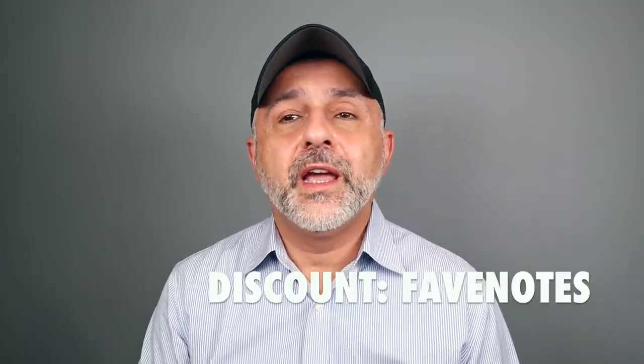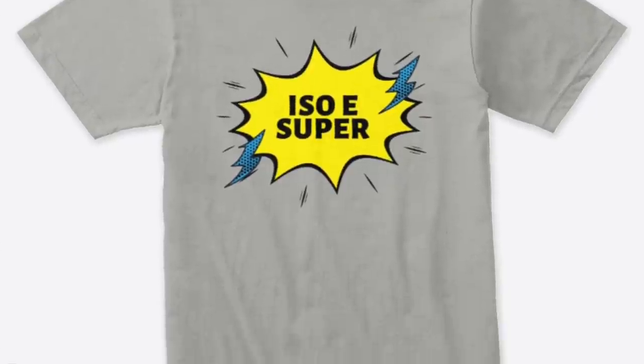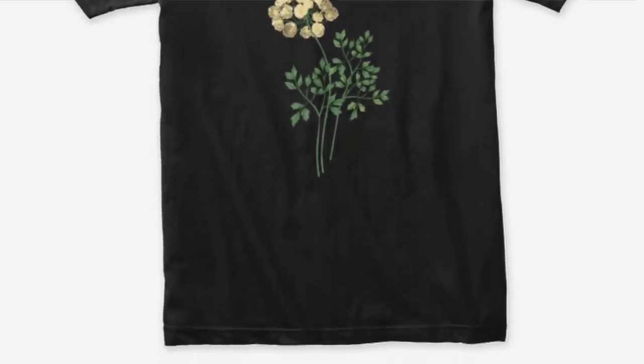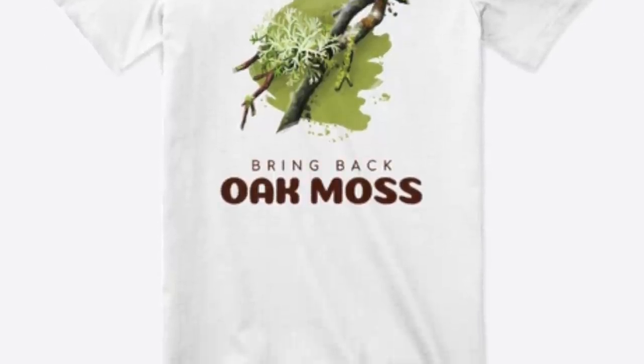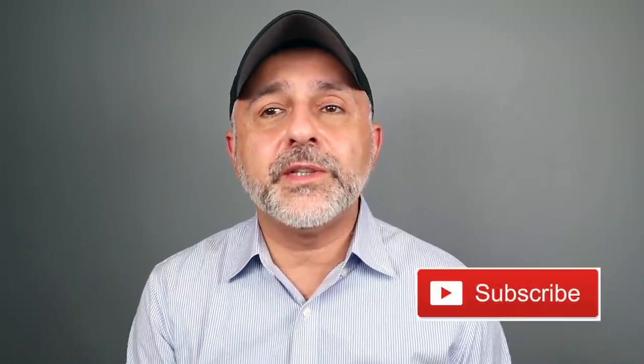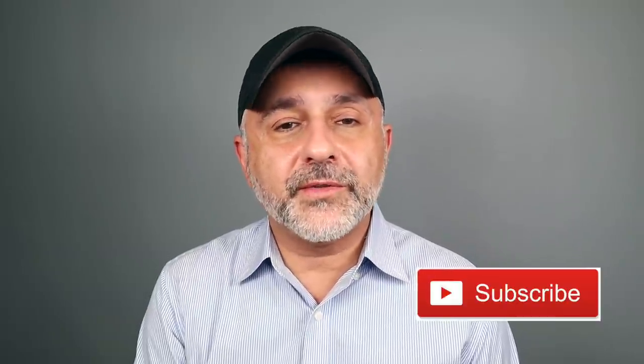That's the end of the video today. Stay tuned for part 2, the top 20 notes. Let me know your thoughts on these notes and suggestions — what are your favorite notes? If you had to rank 40 of them, how would you rank it? There's a lot of t-shirts in my Teespring store. This week I have a discount code called Fave Notes — it'll save you 15% off fragrance and perfume-style t-shirts. I'll have a link in the info box. Thanks so much for watching — please like, share, follow me on Facebook, Twitter, and Instagram.